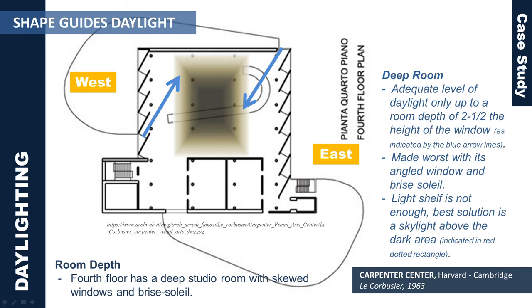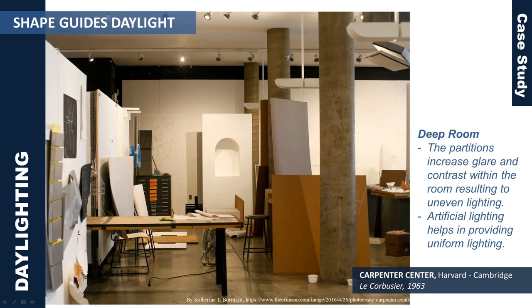Although a light shelf is provided, it is still not enough. Thus, the best solution for deep rooms is a skylight above the dark area indicated by the red dotted rectangle. Currently, installed partitions have greatly increased glare and contrast within the room, resulting in uneven lighting, so they are using artificial lighting to provide uniform lighting inside the studio room.